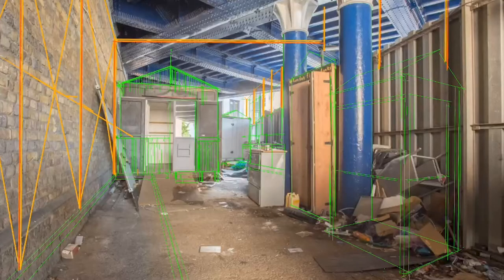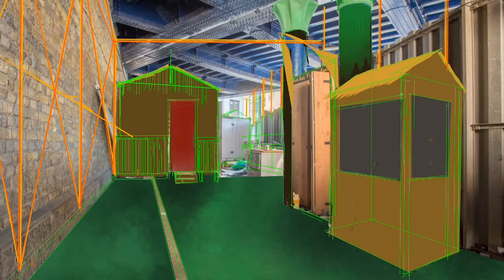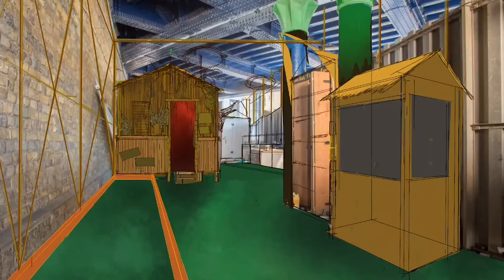Hi there guys, Elliot here from Plonk Golf again. Today I'm going to be talking you through one of our master projects. This was an abandoned scrap of land under a bridge somewhere in East London and we, over a period of months, turned it into a mini golf wonderland — something the likes of London had never seen before.